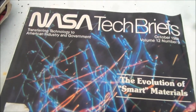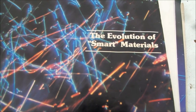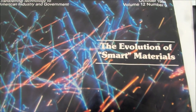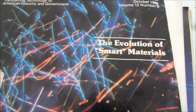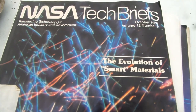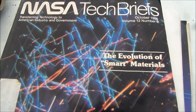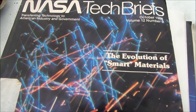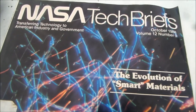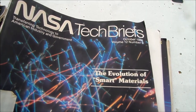This is NASA Tech Briefs 1988: the evolution of smart materials — nano dust, smart dust, utility dust, whatever you want to call it. They can basically spray it in our air, and once we inhale it, it can do just about anything they program it to do. This is NASA Tech Briefs, October 1988.